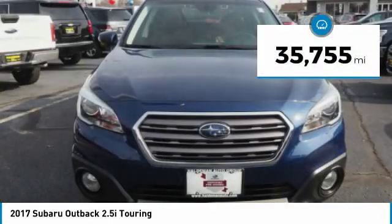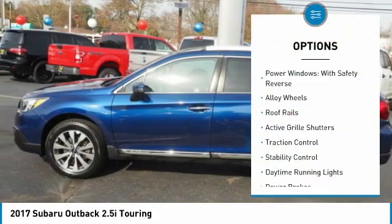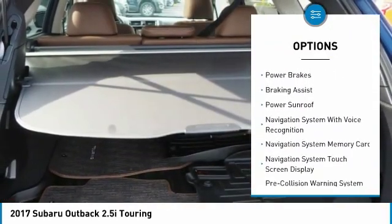This vehicle has less than 40,000 miles. Here are some of this vehicle's great options: power windows with safety reverse, alloy wheels, roof rails, active grille shutters, traction control.